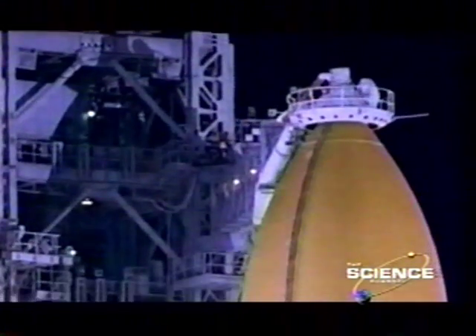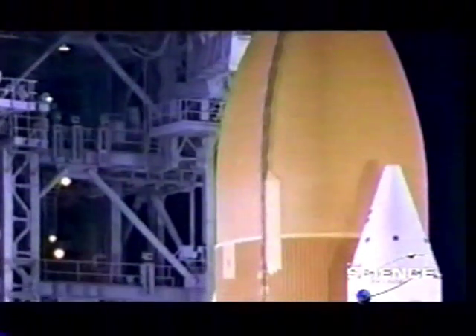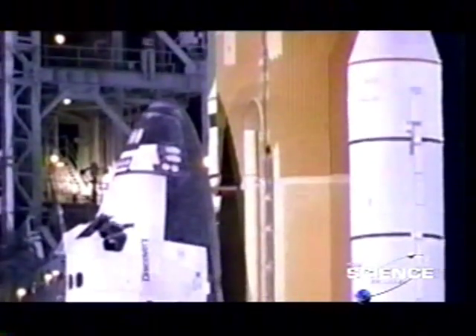However, as time went by, a lot more uses for the shuttle were invented, and it was decided that it should be able to carry as much as 60,000 pounds. And of course, that made the thing an awful lot bigger.